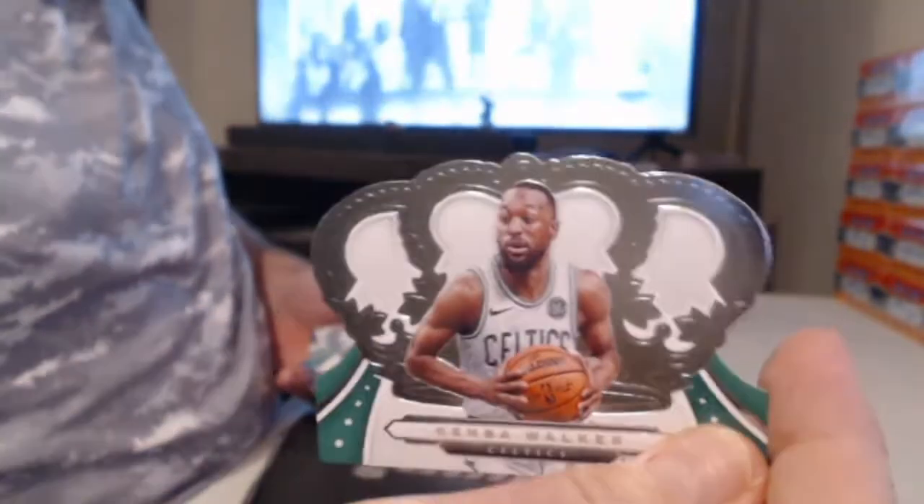No rookies in this one — Steph Curry and Kemba Walker. Wasn't Kemba Walker in the front too? Really, Kemba Walker was the first card and the last card. All righty.